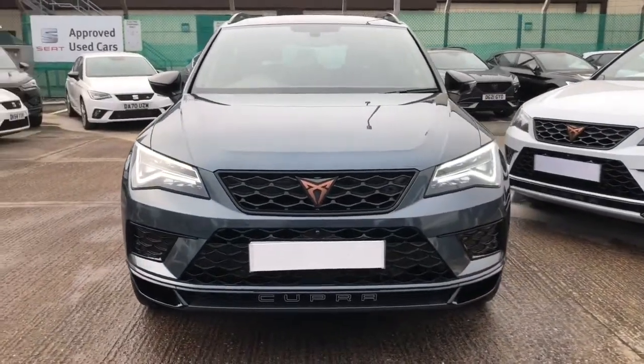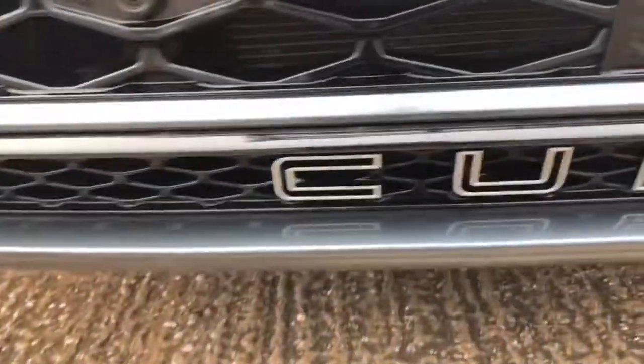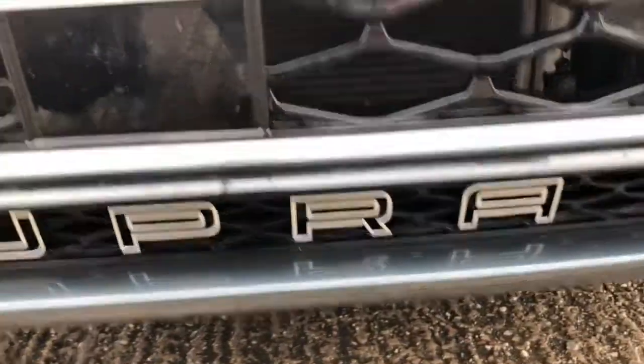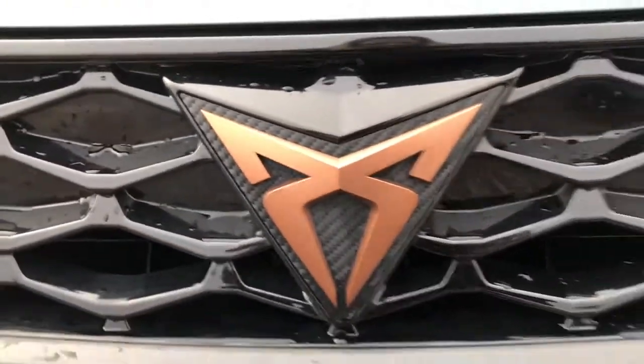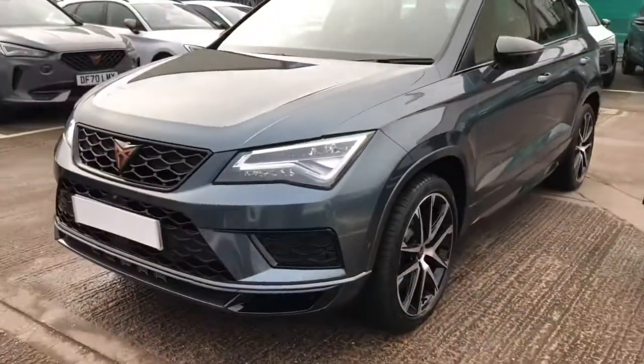The car has got the copper badging. At the bottom of the front grille you've got the Cupra logo. LED headlights with the daytime running LEDs and the 360 park sensors.